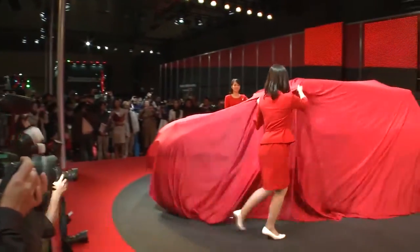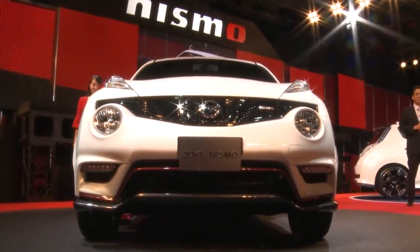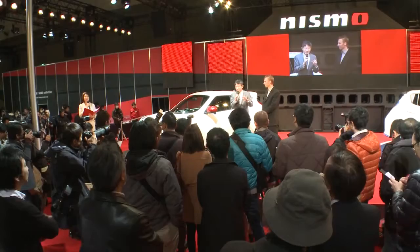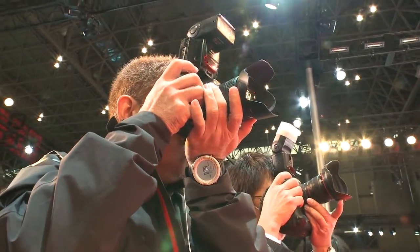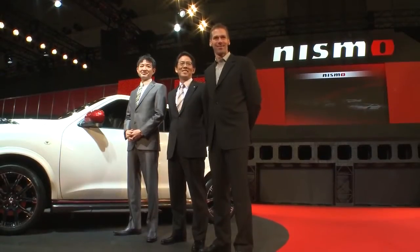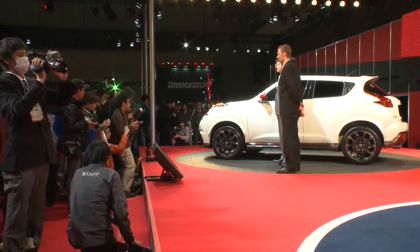Nissan took the covers off the highly anticipated Juke Nismo on Friday, launching the first model in Nismo's new brand strategy. Nissan opted to showcase the special Juke at Tokyo Auto Salon 2013, an event renowned for its enthusiast following, with Japanese dealers set to begin sales of the new car next month.